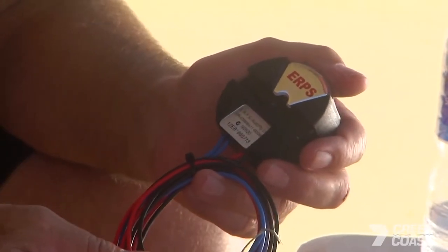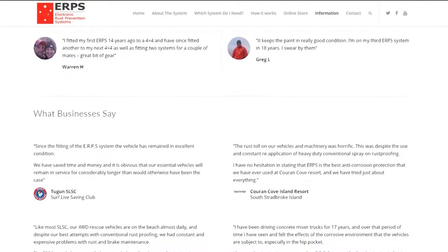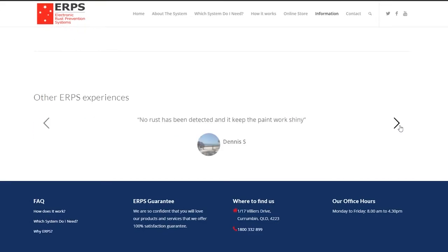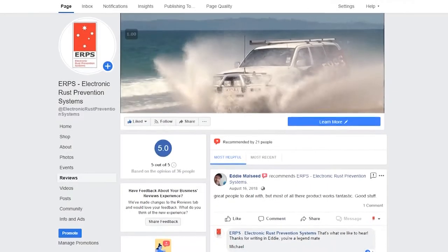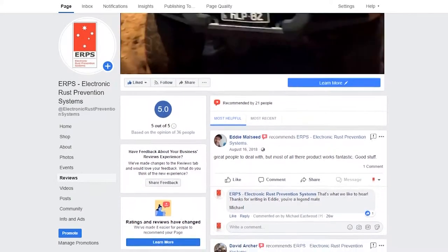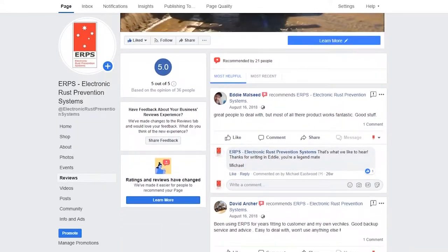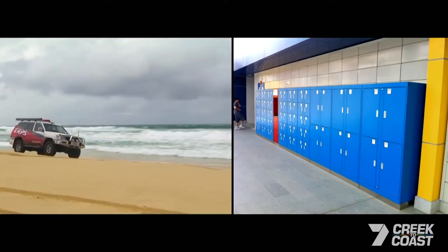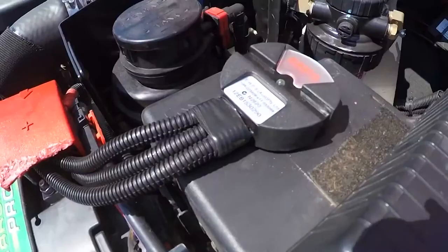How do we know that it works? First off, we have over 50 positive testimonials on our website from people, businesses, and surf lifesaving clubs who stand behind our product. As of the release of this video, we are the only electronic rust protection company in Australia with five-star ratings on both Google and Facebook. Secondly, we've been in business for over 25 years — if our systems didn't work, we simply wouldn't be around today.